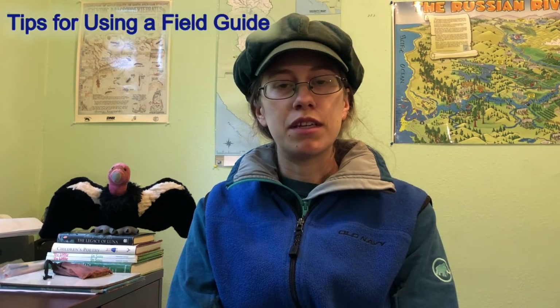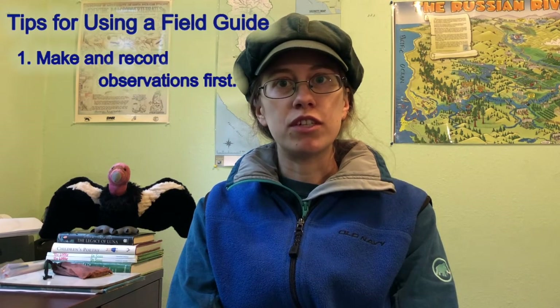Now that you've experienced using field guides with Luna and Tarantula, you can use a field guide to explore living things near you. But where can we find field guides? You can find field guides at a local library, at a nature center, or at a park visitor center. You can also use online identification helpers or smartphone apps. I have an app called Merlin Bird ID that helps me identify birds. Check the video description for some examples of websites and apps that can help you identify living things. Now that you know how to use a field guide, remember to make and record observations before trying to identify the living thing — pay attention to the details you notice.